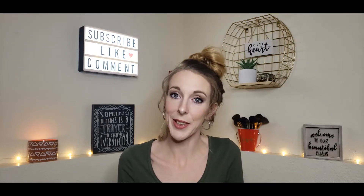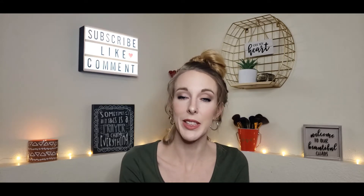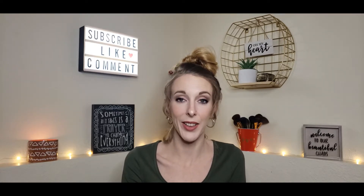Hey guys, welcome back to my channel. If you're new here, my name's Jamie. If you haven't watched any of my other videos, I really hope that you go watch those. And I'm really glad that you're here. Please subscribe, stick around, and I really hope you guys enjoy watching this Ipsy unboxing slash Target video.